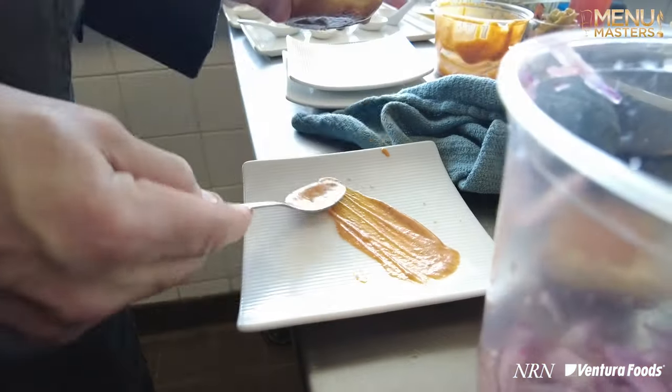Nice balance of spiciness. I love the vinaigrette and the pickled onion — I think that all works together nicely. The sauce on this is really good.